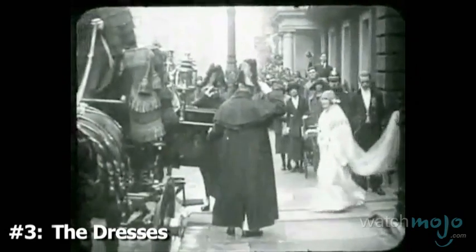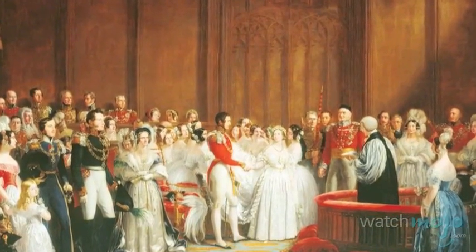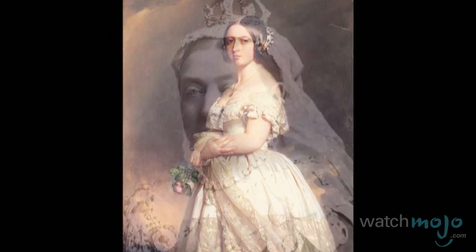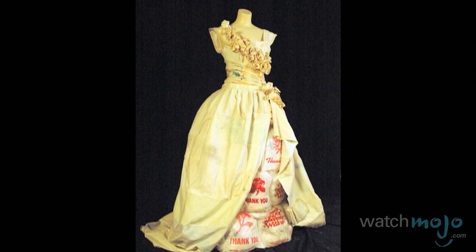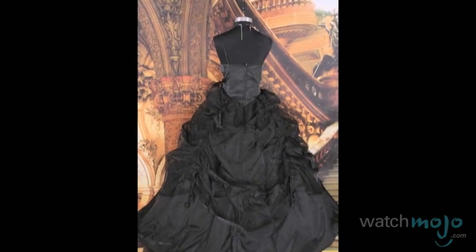Number 3: The Dresses. The Royal Family can actually be credited as sparking a long-lasting fashion trend — the white wedding dress. It was actually Queen Victoria who first wore white as a bride when she married Prince Albert in 1840. Prior to this, women actually wore colorful or even black gowns for their walks down the aisle.